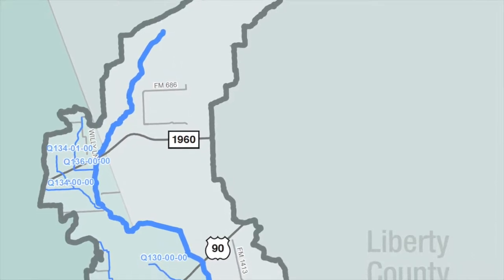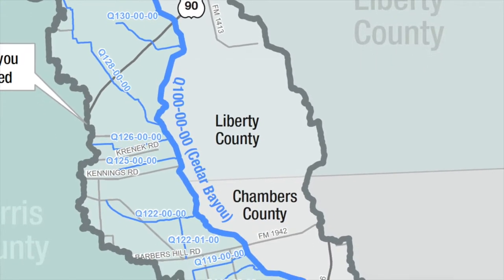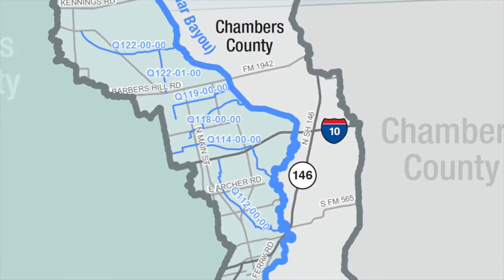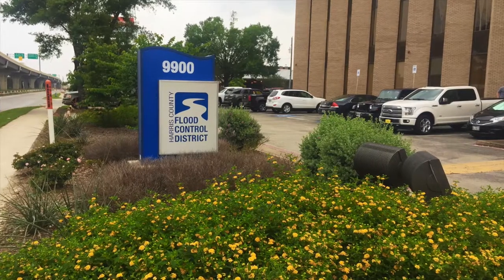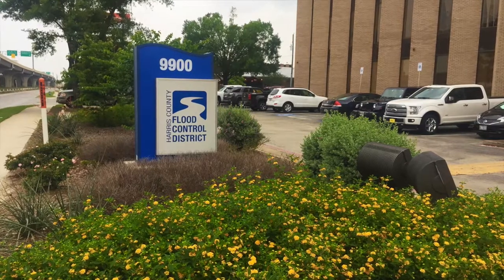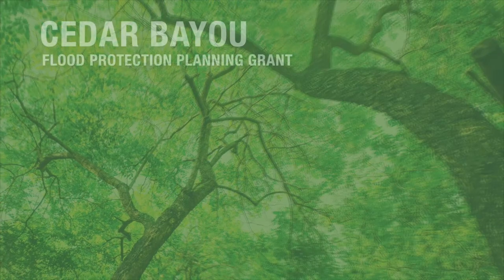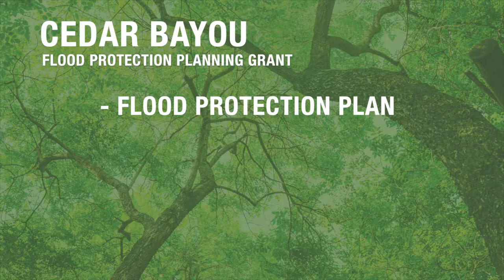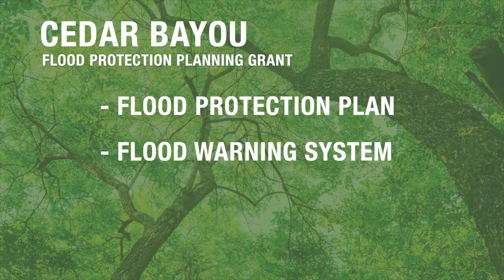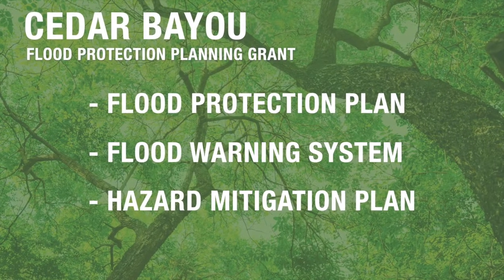The Cedar Bayou study will include the main stem of Cedar Bayou as well as 18 tributaries in Harris County, which account for approximately 90 miles of channels. The study was made possible in 2016 when the Harris County Flood Control District received a flood protection planning grant from the Texas Water Development Board. The grant includes three components: generating a watershed-specific flood protection plan, potentially enhancing the flood warning system, and updating the flood control district's hazard mitigation plan.